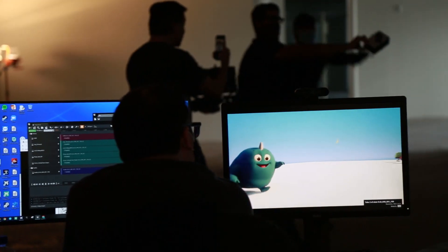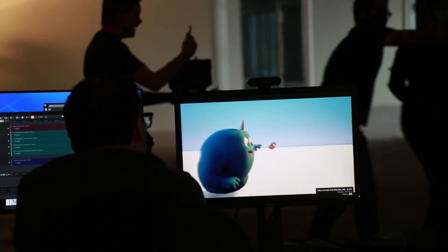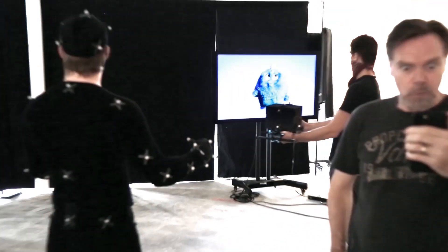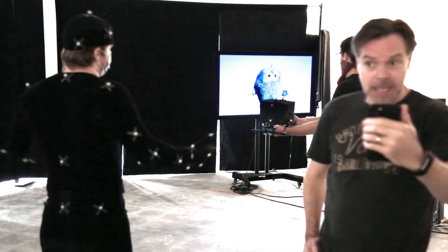These voice and facial recordings can be pre-recorded or recorded live on stage. The character's body is captured, retargeted, and synced with the face and time code to be exported and baked to the original Maya rig for high-end animation cleanup.